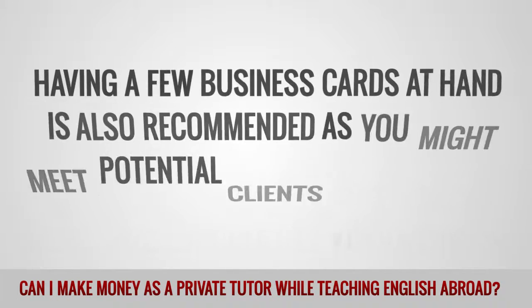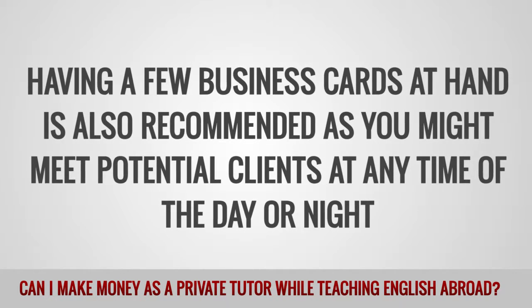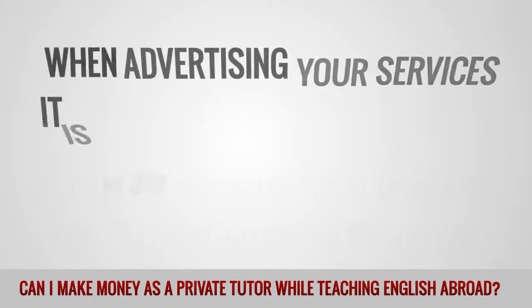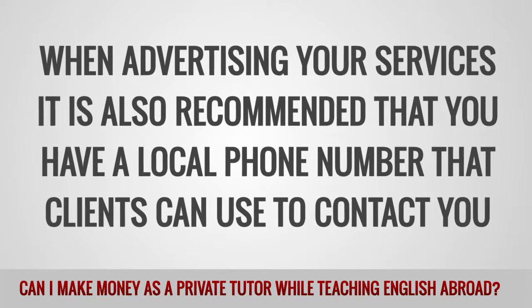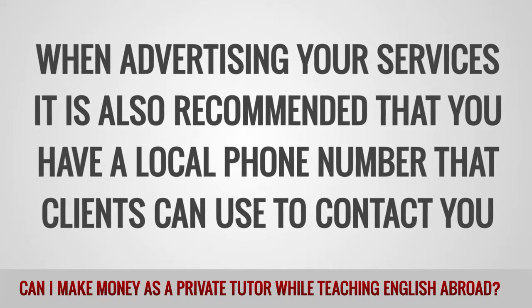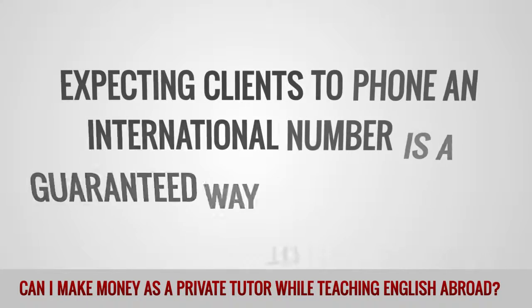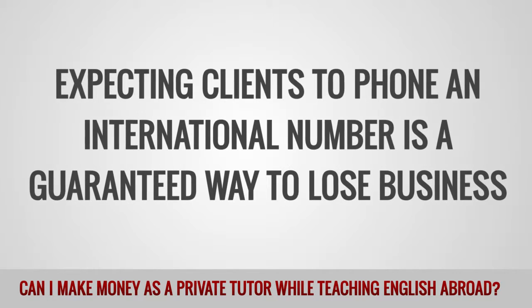Having a few business cards at hand is also recommended, as you might meet potential clients at any time of the day or night. When advertising your services, it is also recommended that you have a local phone number that clients can use to contact you. Expecting clients to phone an international number is a guaranteed way to lose business.